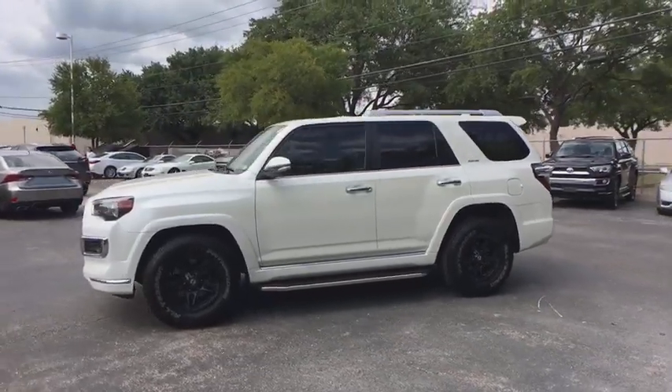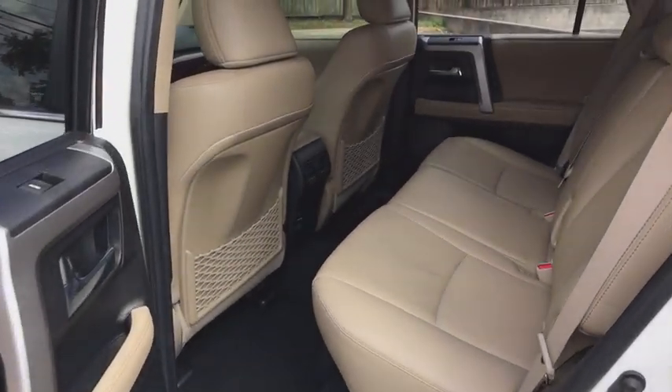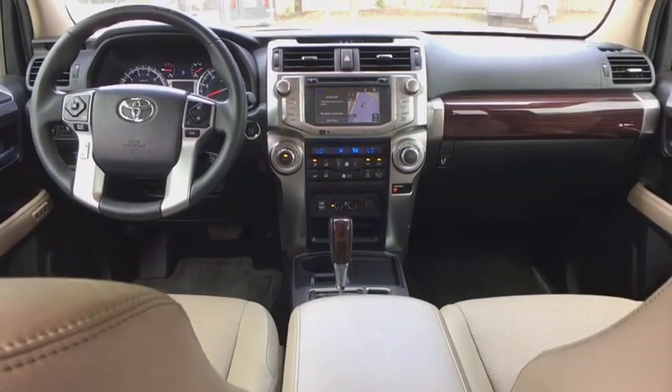Moonroof, power steering, HomeLink garage door opener, alloy wheels, four-wheel disc brakes, cruise control, anti-theft security system, center armrest, climate control, clock, CD player.